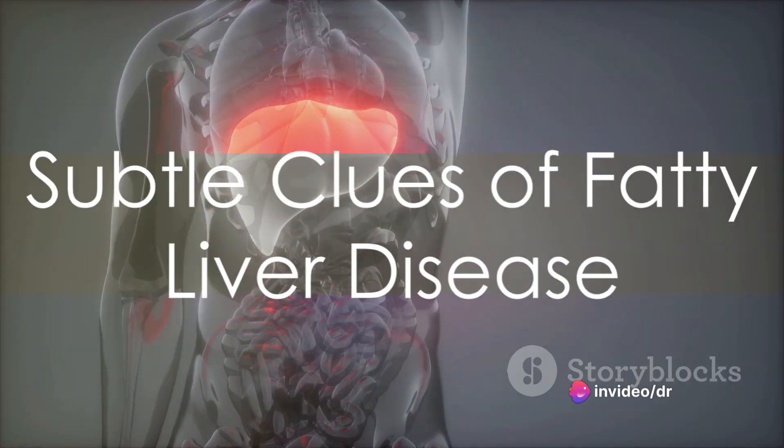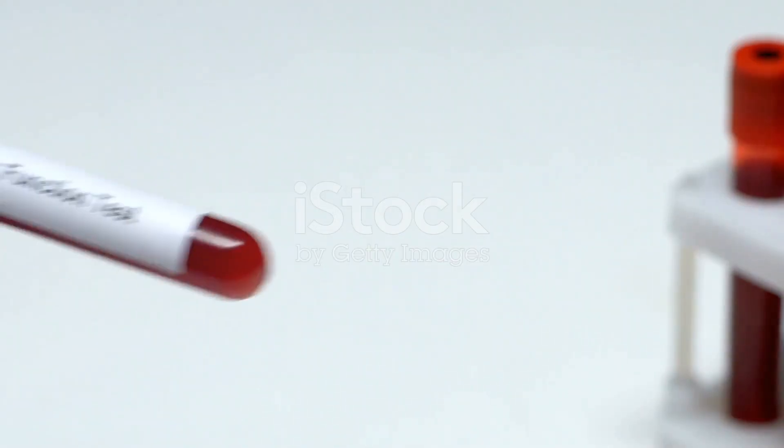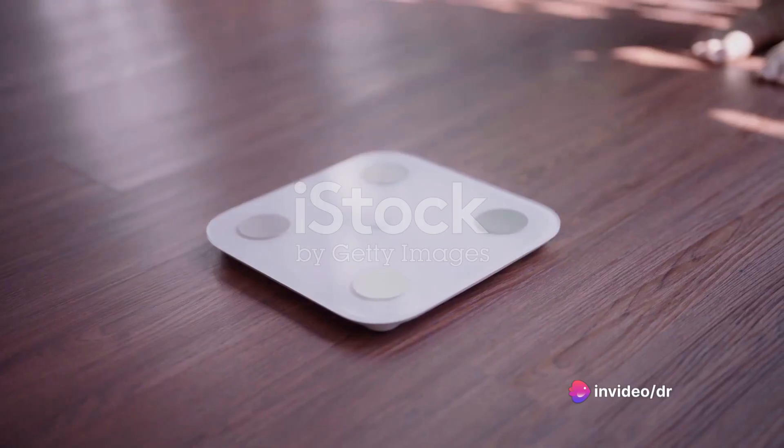So what should you be on the lookout for? Here are some subtle clues that fatty liver disease may be lurking. Firstly, dark colored urine. This could be a sign of bilirubin buildup, a potential indicator of liver dysfunction associated with fatty liver disease.